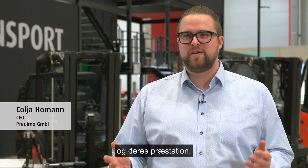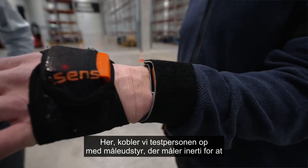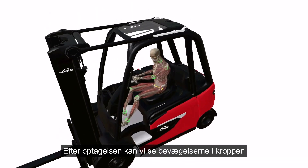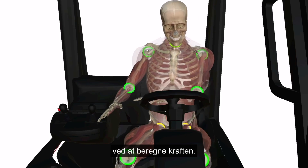Our mission at PREDIMO is to improve the human's well-being and people's performance. Here, we wire up the test person with inertial measurement units to record his movements while he is driving. After the recording we then can look from the movement into the body by calculating the forces.